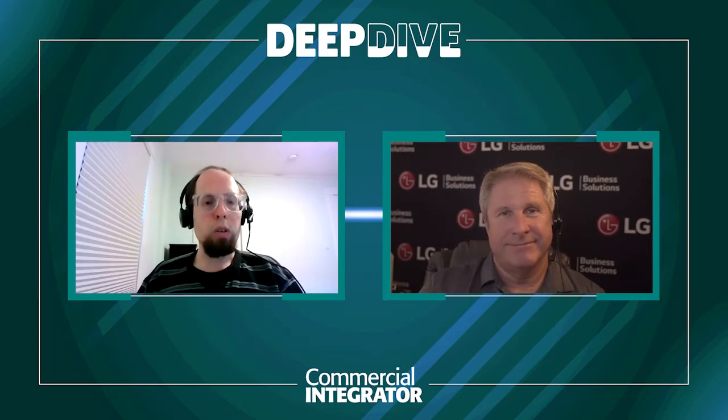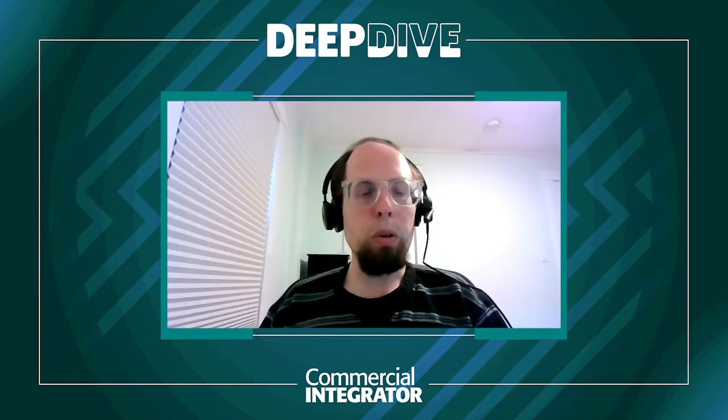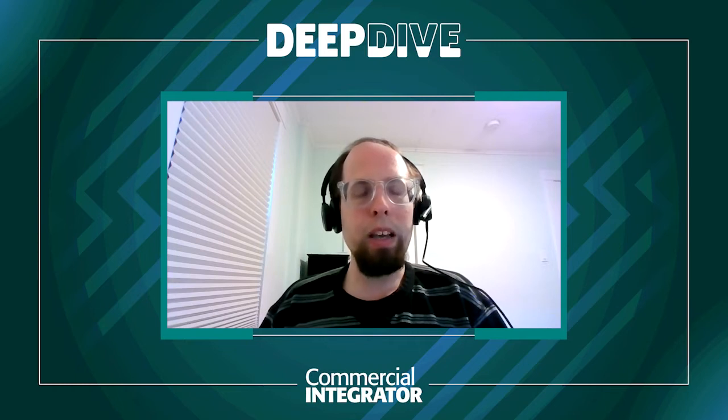As far as video walls go, a lot of video walls are composed of LCD displays in some kind of matrix or grid — 8x8, 4x4, whatever the case is. What are you seeing in terms of large-format LCD video wall deployments? Is there concern about having bezels and lines on the screen, or is that something a lot of clients are willing to work with if the price point is right?